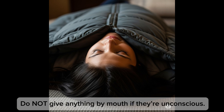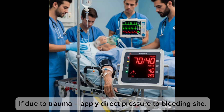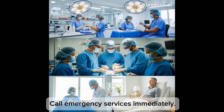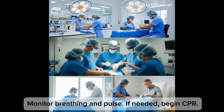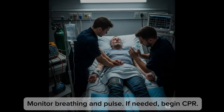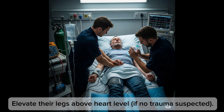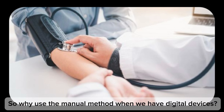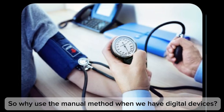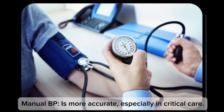What to do for low blood pressure emergency: lay the person flat on their back, keep them warm with a blanket or jacket, do not give anything by mouth if they are unconscious. If due to trauma, apply direct pressure to the bleeding site. Call emergency services immediately. Monitor breathing and pulse, begin CPR if needed, and elevate their legs above heart level if no trauma is suspected.